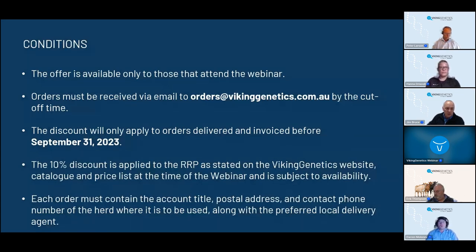For those who have registered and are watching - even if distracted by other events this evening - if you get through the webinar and place an order, the semen order needs to be placed by 12 p.m. tomorrow, Thursday the 17th of August. If you place your order as a webinar participant, you will receive a 10% discount. The conditions are: orders must be in by the cutoff time, delivered and invoiced by September 31, 2023. The 10% discount is applied to the RRP as stated on our website and in our catalogue. Each order needs an account title, postal address, and contact phone number.